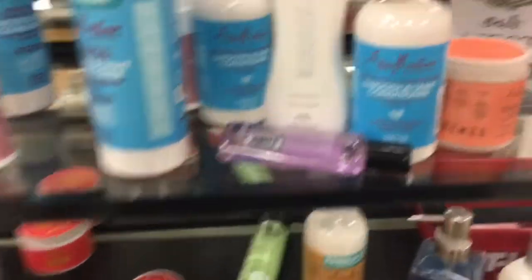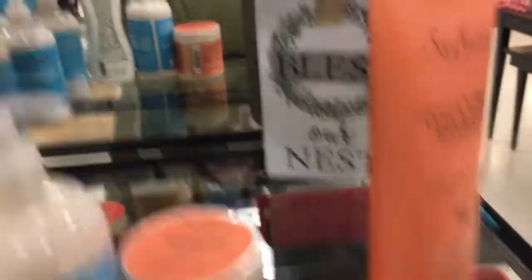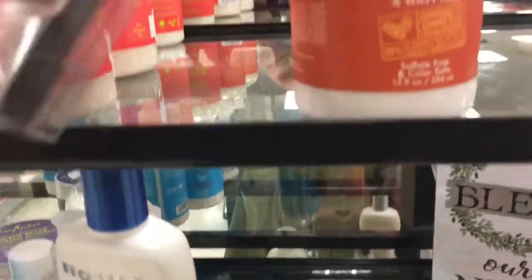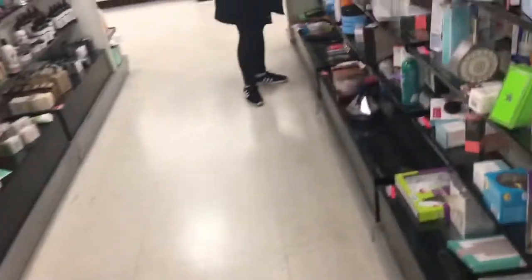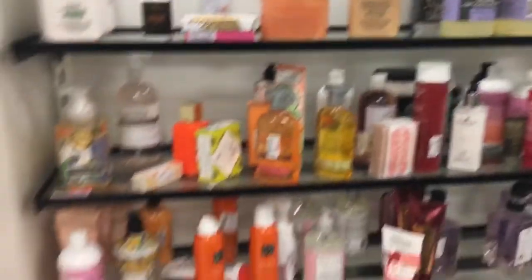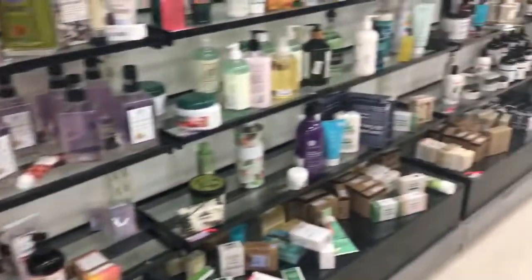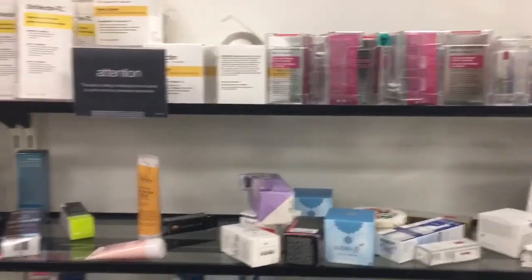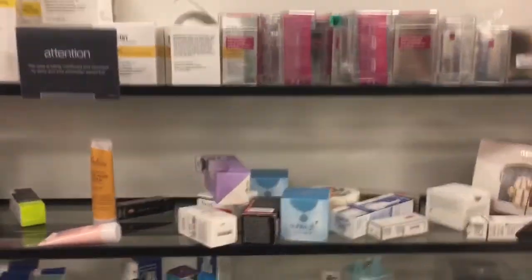They have some Kat Von D brushes. They always have Shea Moisture stuff and it's way cheaper than Walgreens — this is only $6.99, at Walgreens it would be like $12. So yeah, they always have hair products, hand soaps, skincare and stuff like that. I've gotten a couple of GlamGlow masks from here.